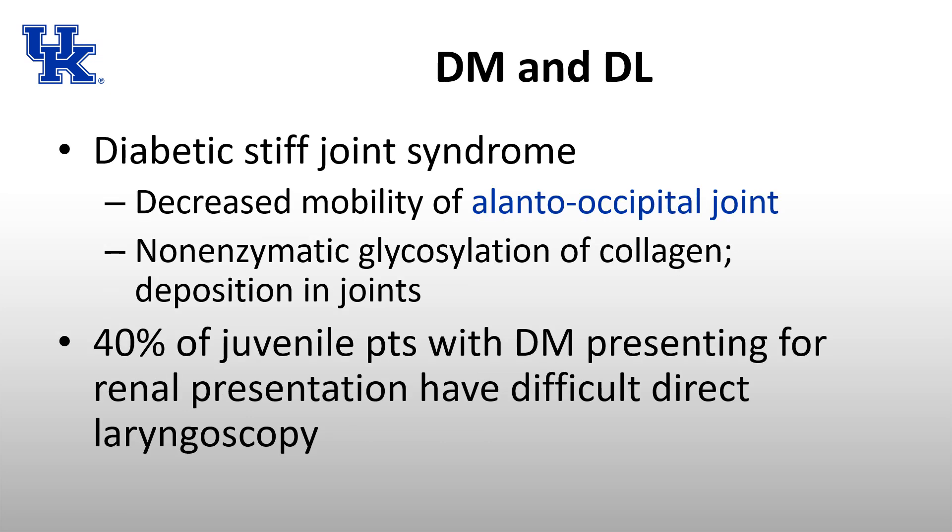Diabetes can lead to difficulty with direct laryngoscopy due to diabetic stiff joint syndrome, which decreases mobility of many joints — specifically the atlantooccipital joint. This makes direct laryngoscopy difficult and is seen more frequently in type 1 diabetics. It is due to non-enzymatic glycosylation of collagen and deposition of this collagen within the joints.